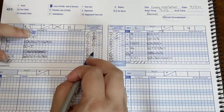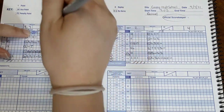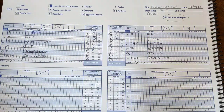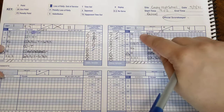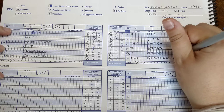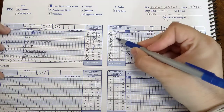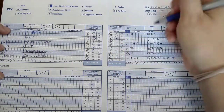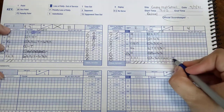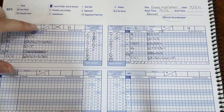Catherine is going to serve again and gets point nineteen and twenty. James River has decided to call a timeout — they're still in rotation six. So we mark the timeout right here, and we say their score first: fifteen to twenty. We write that right here — fifteen to twenty. Since they called the timeout, we mark it 'timeout opponent, TX.'